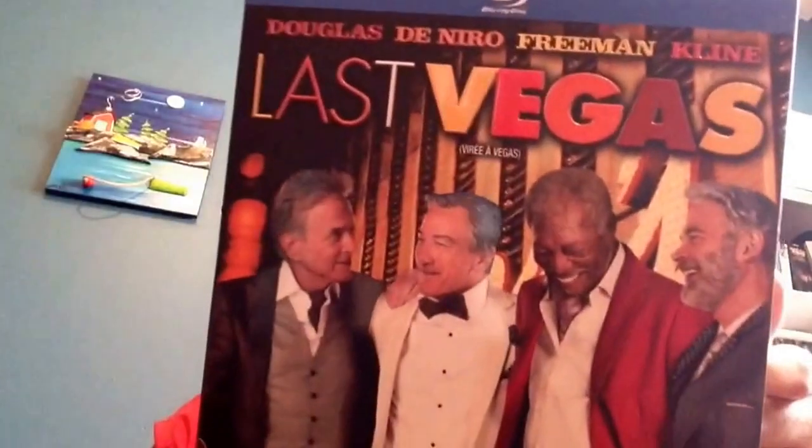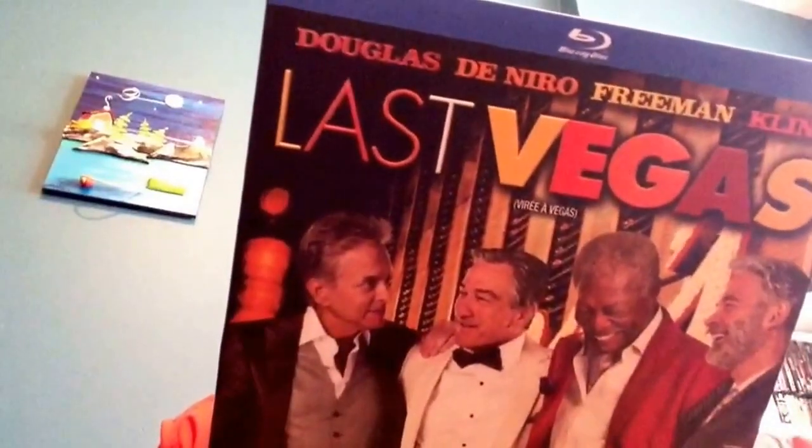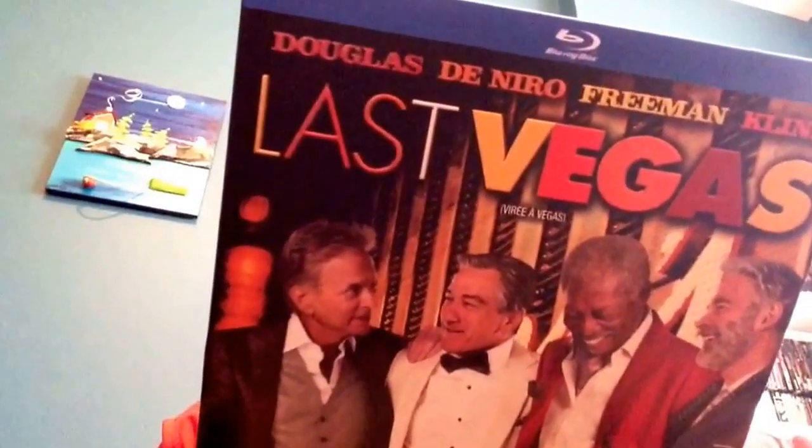The Hangover sequels were the exact same movie done over again with slight plot changes. This one is Last Vegas — if you haven't seen it, don't dismiss it thinking it's just a bunch of older guys. It's a fantastic movie with Michael Douglas, Robert De Niro, Morgan Freeman, and Kevin Kline. And Mary Steenburgen — the girl who was Doc Brown's wife in Back to the Future 3 — she has a fantastic singing voice. Strongly and highly recommend Last Vegas.